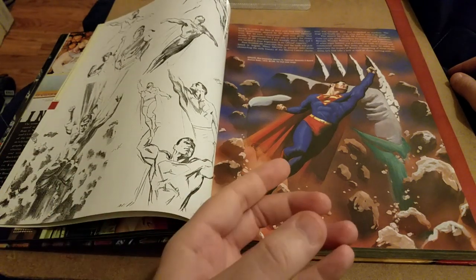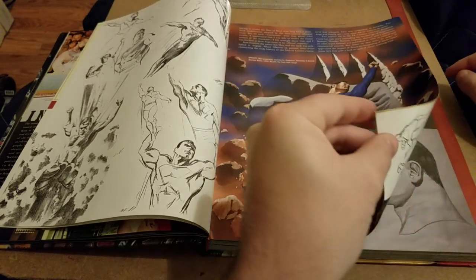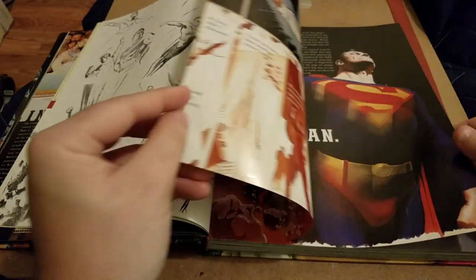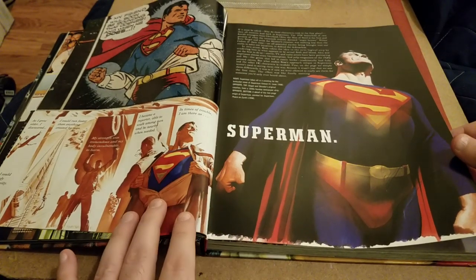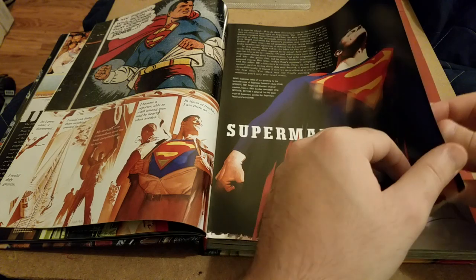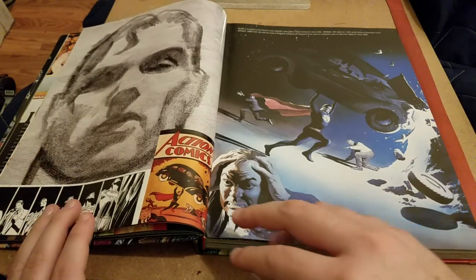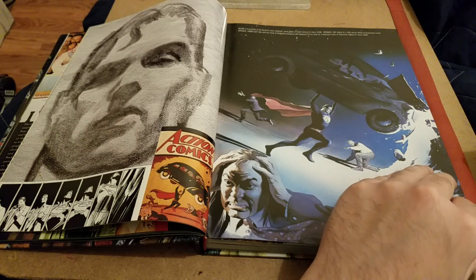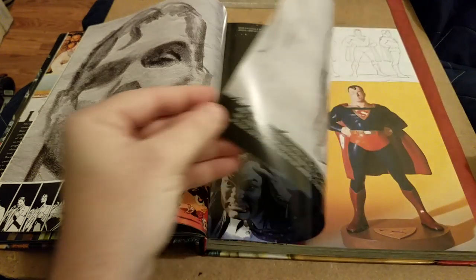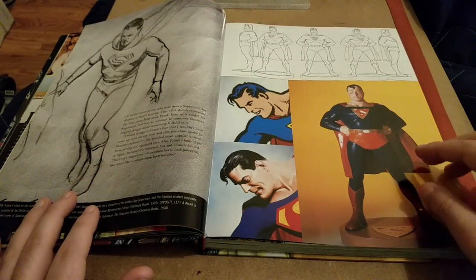We see the pencil rough here for the first work that Alex Ross did for DC, which was the Superman Doomsday — a little paperback book. I remember seeing this too. And then we get into the Superman section, where we see some recreations.